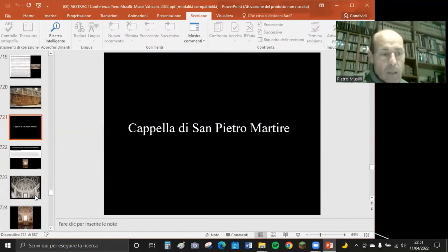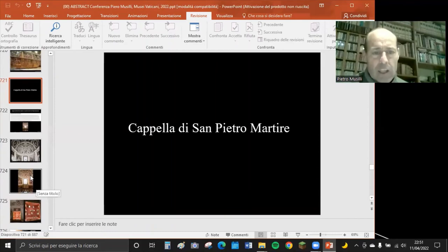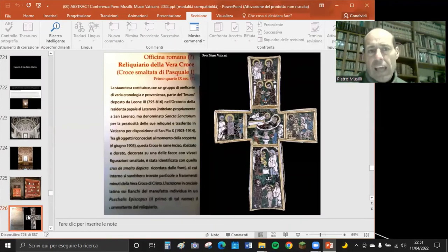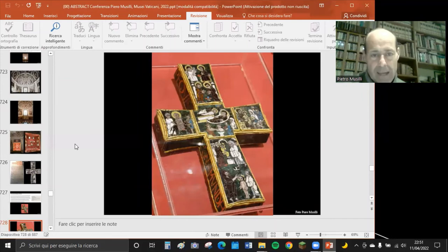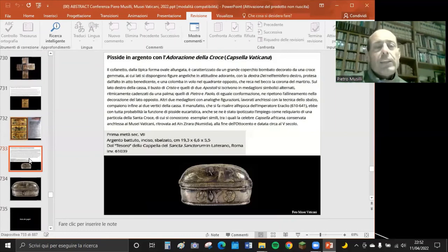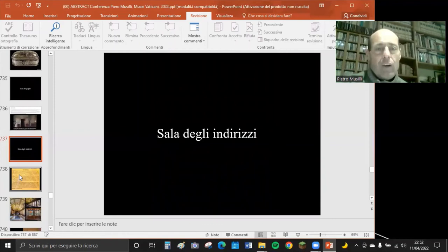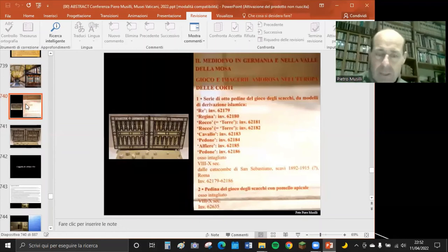Uscendo dalla Sistina si entra nella Cappella di San Pietro Martire, in prossimità del Museo Cristiano. Si può vedere la Croce di papa Pasquale I del IX secolo, smaltata e molto bella, inclusa tra le cento opere da non perdere. Nel Museo Cristiano c'è anche una pisside in argento della metà del VII secolo. Nella Sala degli Indirizzi è interessante notare una scacchiera in osso intagliato risalente tra l'VIII e il X secolo.